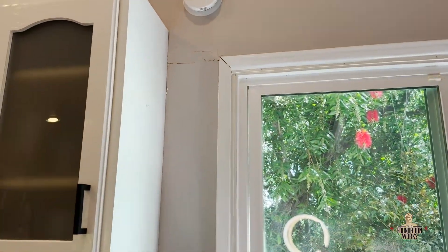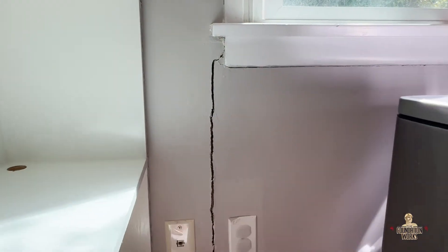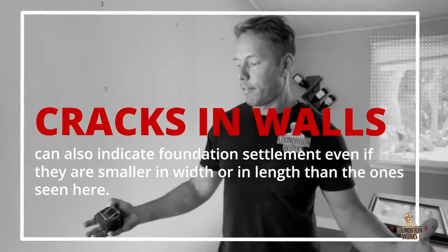We've got one over there — horizontal, this large crack is about a quarter inch wide, which is indicative of foundation settlement. These are very common and again apply to both slab and raised foundations.